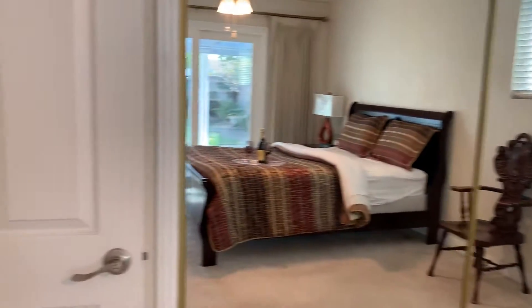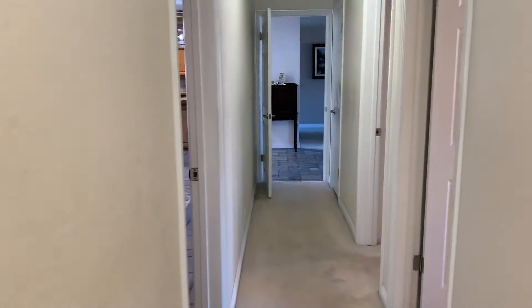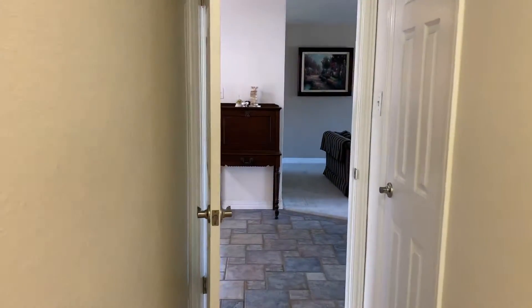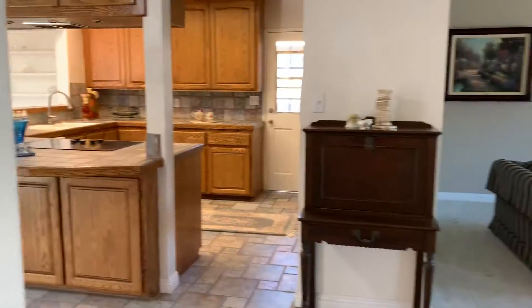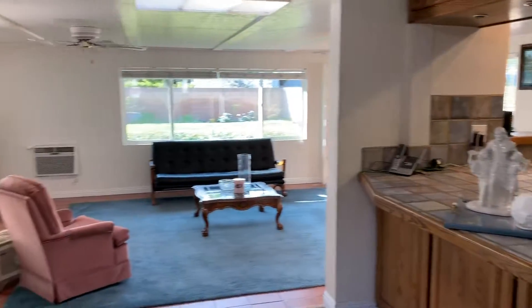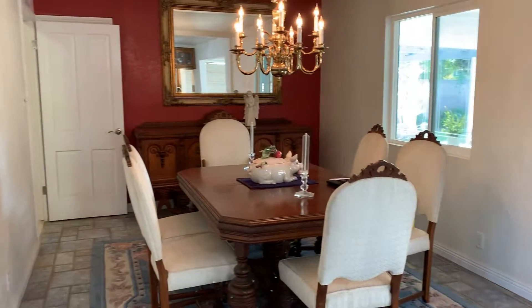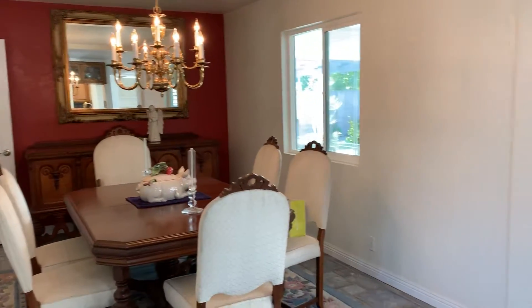Now we're going back to the hallway to go to the kitchen. This beautiful kitchen can be expanded. And as I mentioned before, this dining room can be changed to the fourth bedroom.